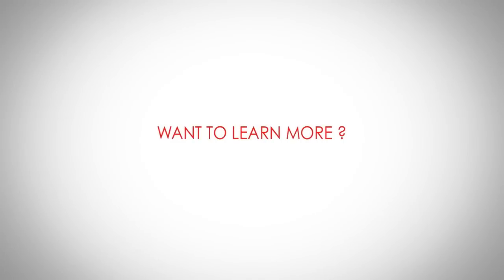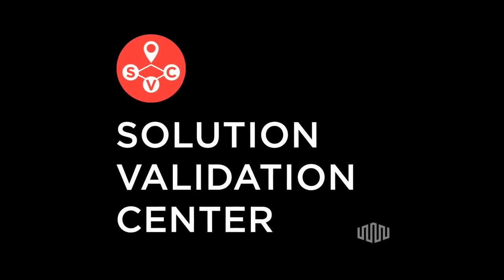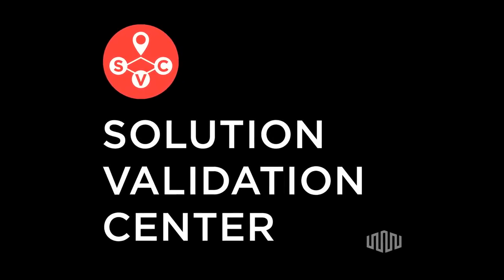Equinix really wants customers to know and understand that the Validation Center is a platform and a program put in place to remove the technical barriers of entry moving into the data center or expanding your footprint. If you're interested in learning more about the Solution Validation Center or how to optimize your services utilizing platform Equinix, please reach out to your account manager or feel free to contact us through Equinix.com.